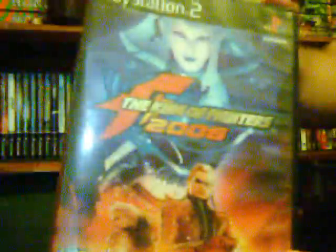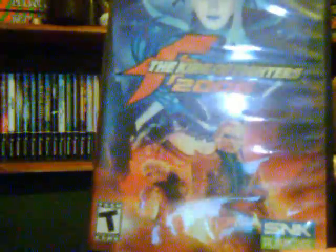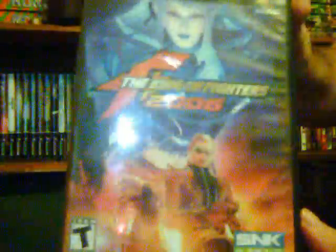Next is King of Fighters 2006, which I picked up in the bargain bin for 15 bucks. I'd played it once at a friend's house and thought it was pretty good, and bought it around the same time as Resident Evil 4 Wii Edition. I was heavily surprised — it was quite amazing, very fast-paced, and the characters look really good in 3D. The previous game, Maximum Impact, wasn't great, but this one was a big improvement.